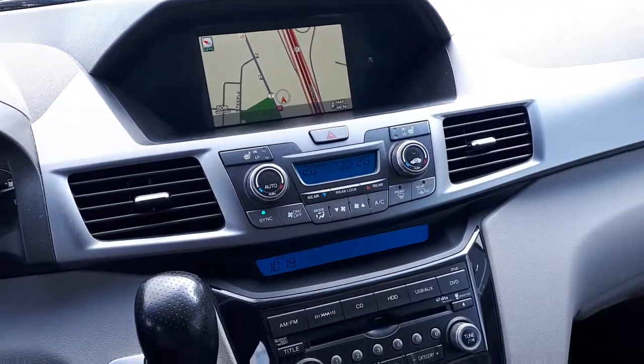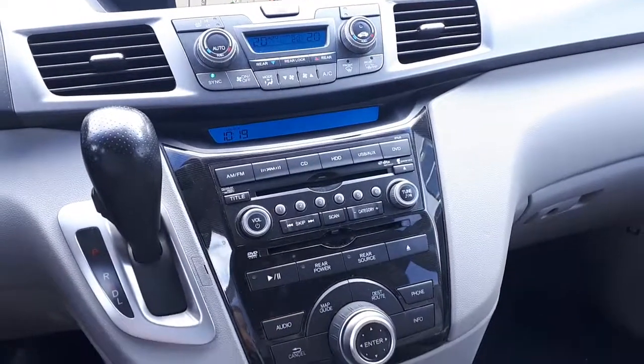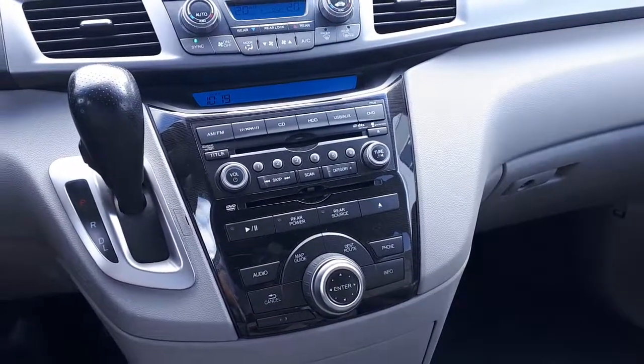It has heated seats, AM, FM, and XM radio, USB and auxiliary ports, and many more great features.